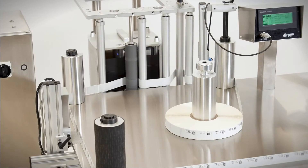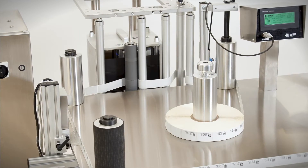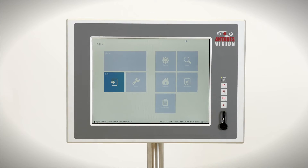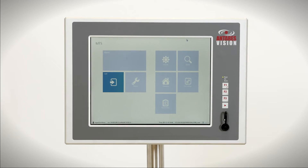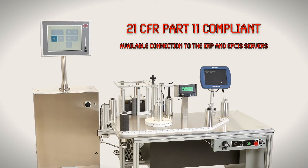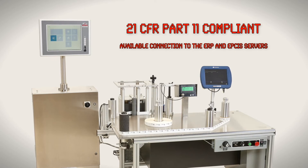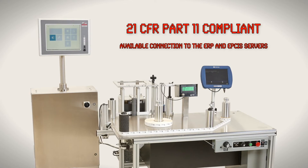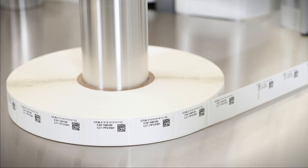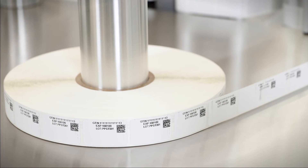This solution combines the beauty and robustness of a WebTechniques rewind system with the serialization capabilities of the Antares Vision software. The equipment is 21 CFR Part 11 compliant with available connection to the ERP and EPCIS servers. The system is capable of meeting all your labeling and serialization needs.